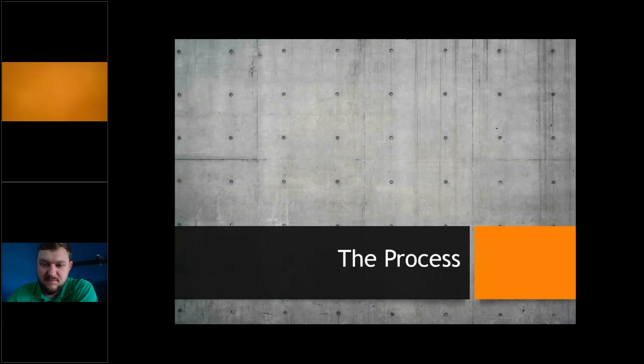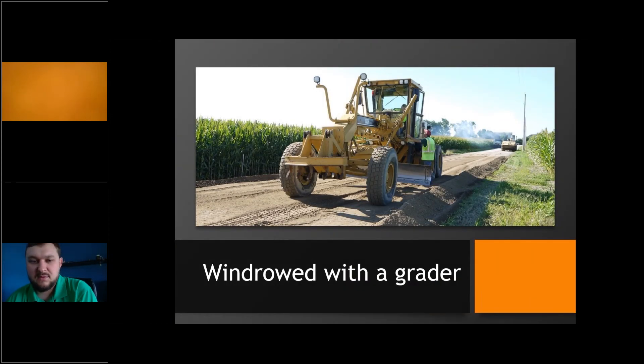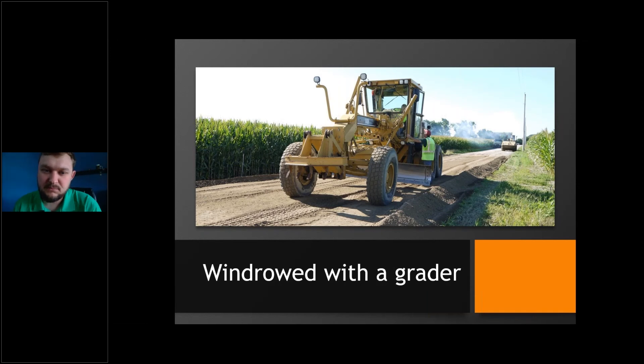Now let's jump into the process in detail, basically covering what that video showed. We start with the initial grind — bring the grinder in and grind the whole road up, the full mile or however far we're going. We're turning the road up and preparing it for slurry integration. To keep the cement slurry in the roadway and from running away, the best approach is to make windrows on either side with the power grader before putting the cement slurry down.